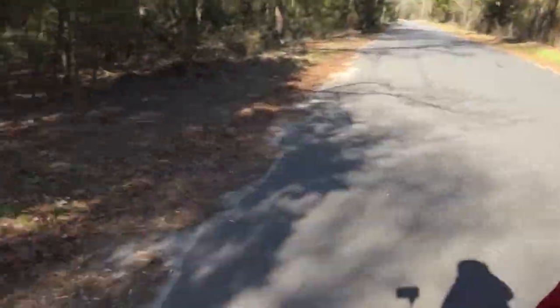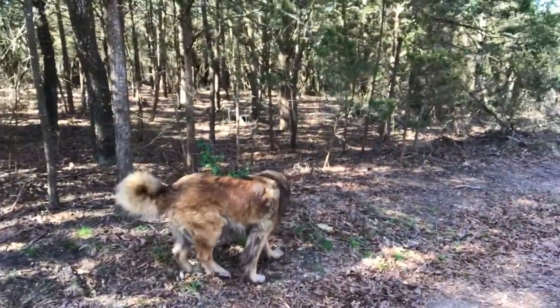Hey guys, welcome to the first installment of Burnt Scrotum Garage. We're not actually at the garage right now — we're out taking a walk down the road with the dog, which would be Diesel, right there.